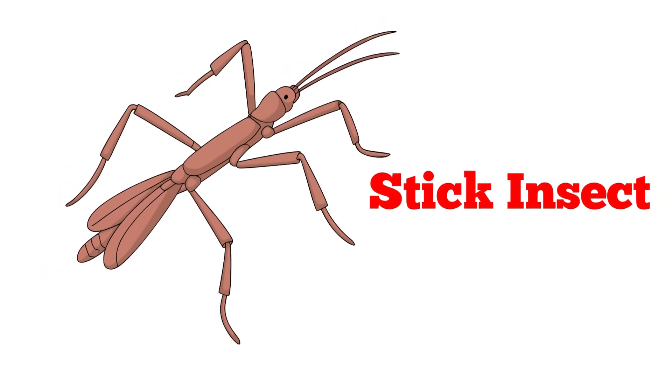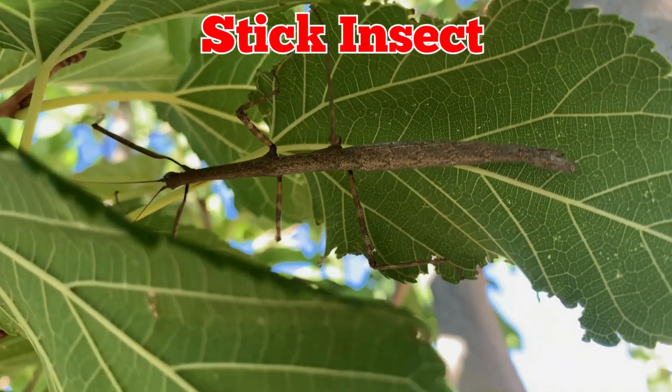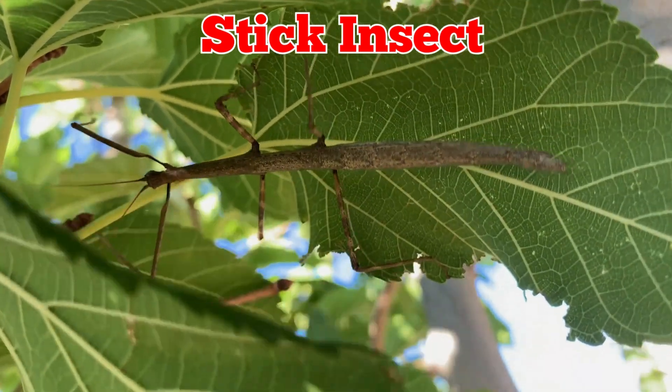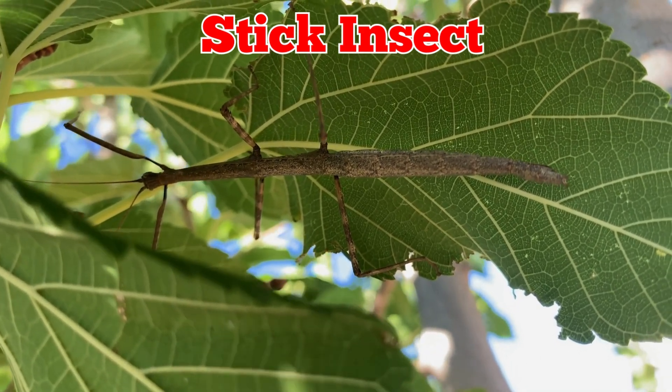This is a stick insect. Stick insects look like twigs or branches, helping them hide from danger. They are gentle insects that eat leaves and live on plants.